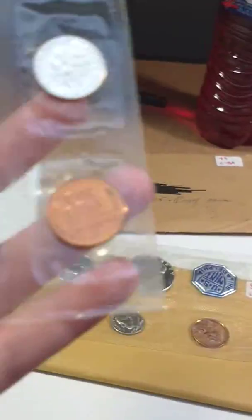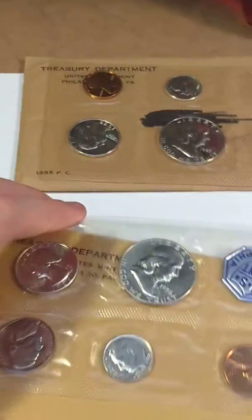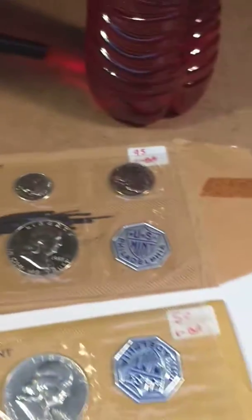Here are the backs. These are also Philadelphia. So it's a very neat video — they're a 1955 proof set.